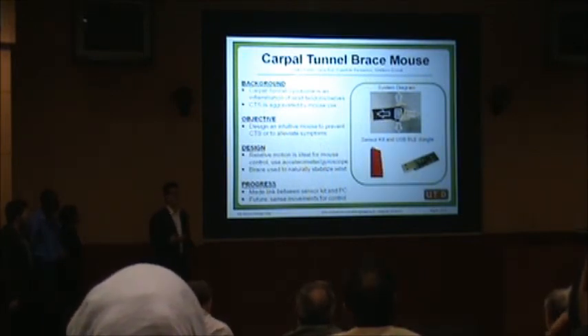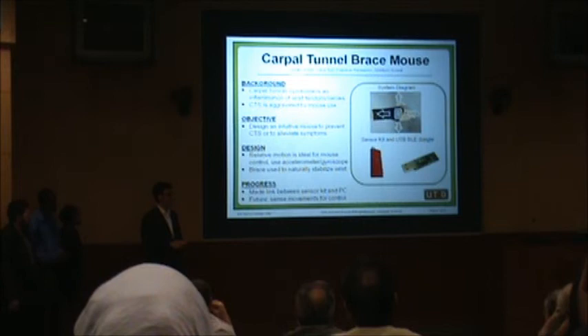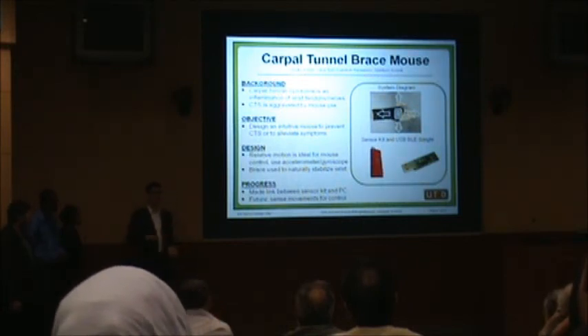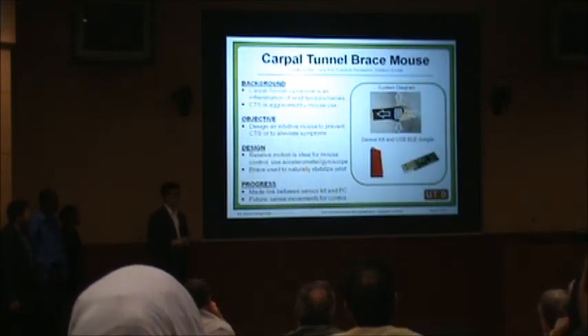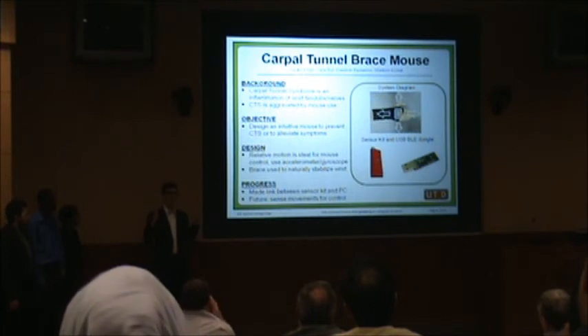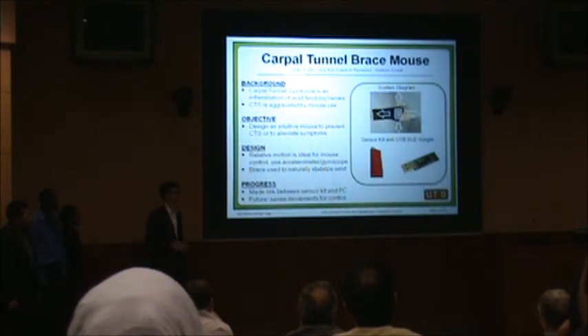He might have an onset of CTS but not use it all the time — maybe he's lying on the couch and wants to use the mouse. So we considered things like ultra-positioning and image processing, similar to a Kinect. The idea there is you have to operate within a certain range. But if you're using relative positioning like gyroscopes, you could be on a crowded aeroplane and still use the device on your tray table and get full functionality.